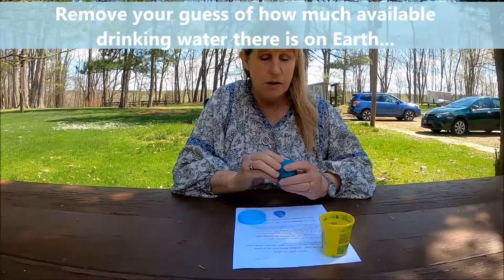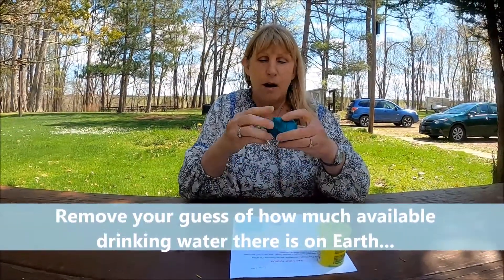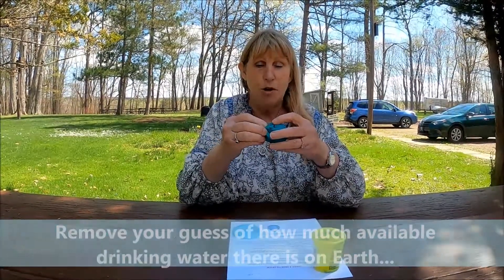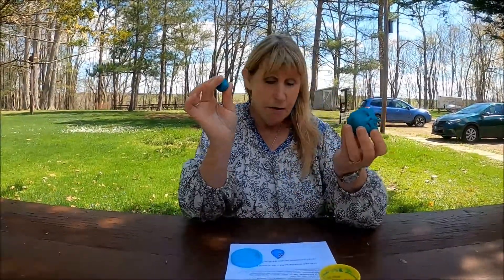So I'm going to take out the amount I think we can consume or use to drink. When you do this, you take out how much you think. So I'm going to say, okay, we can probably drink maybe that much out of the whole thing.